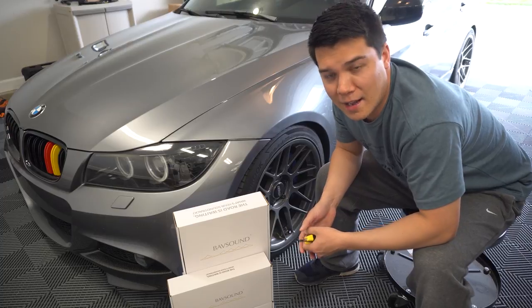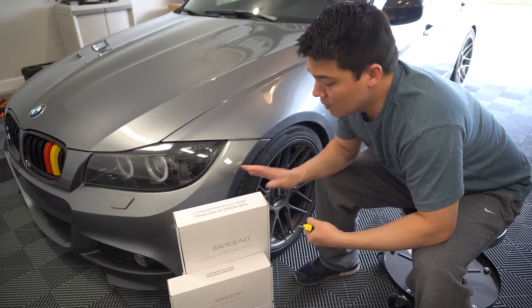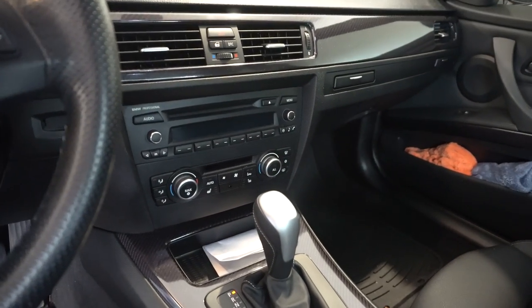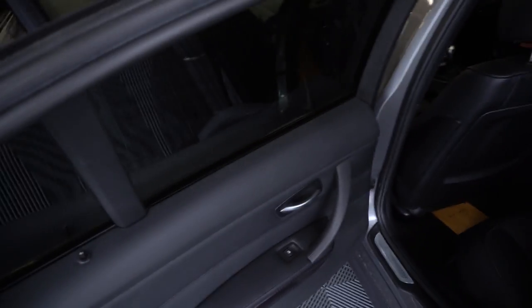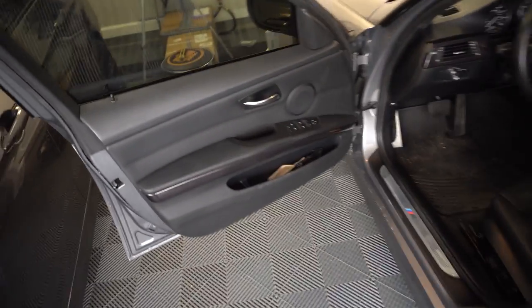BobSound is a sponsor of the Accelerated Motion YouTube channel. Check out their website, bobsound.com — they are one of the leading plug-and-play sound system solutions for BMW and Mini. Currently the car has a speaker in each front door with no tweeters, and two speakers on the rear dash. We're only taking off the front door panels on the driver and passenger sides, plus removing the seats for the under-seat subwoofers.